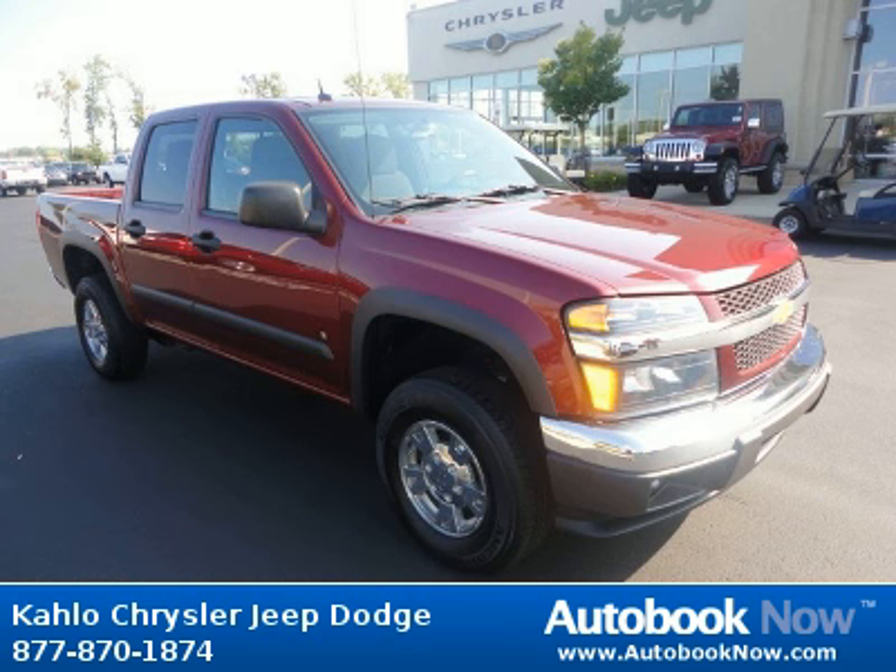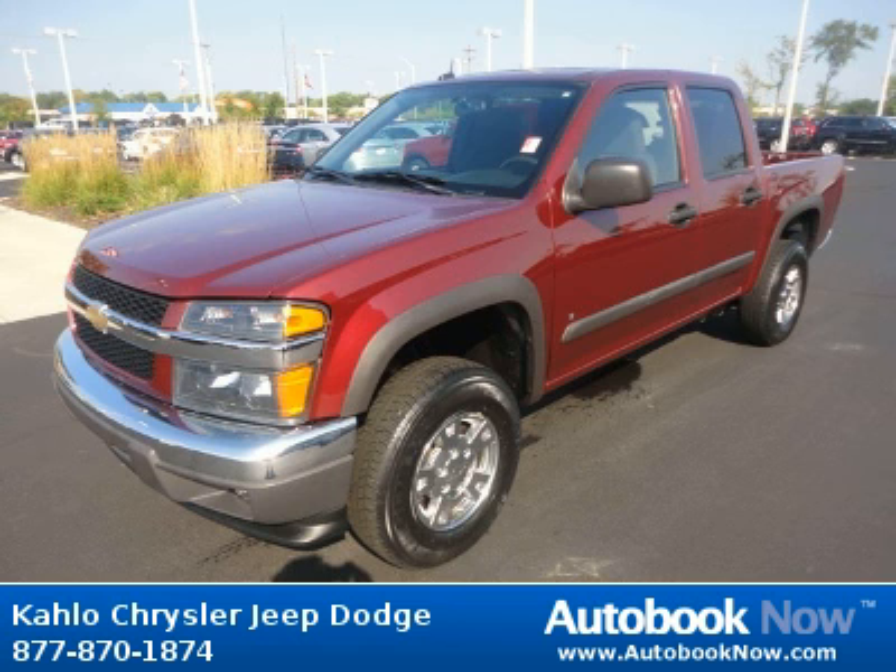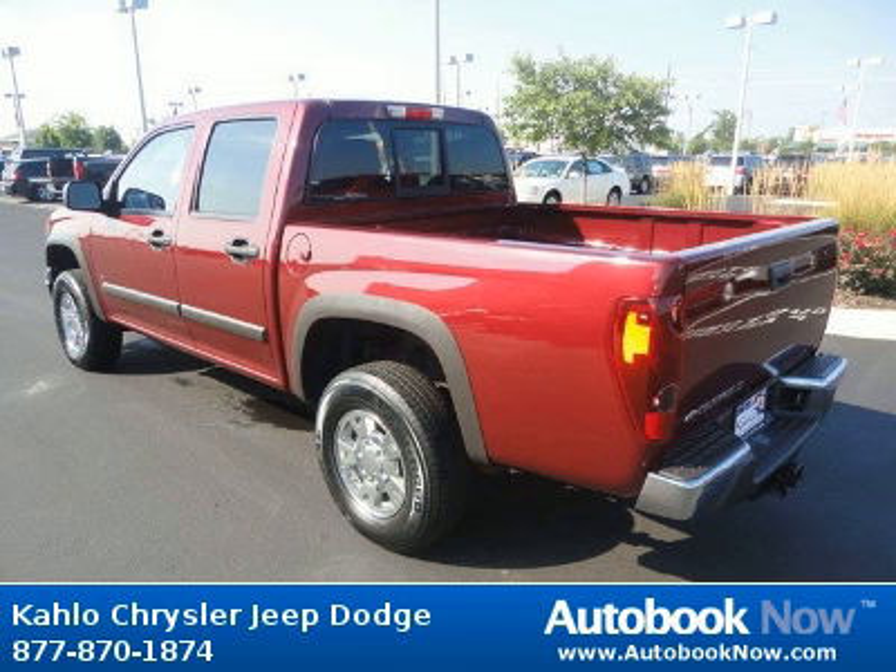This 2008 Chevrolet Colorado is available at Colo Chrysler Jeep Dodge in Noblesville, Indiana. This Colorado has a beautiful maroon color and it has 47,000 miles on it.